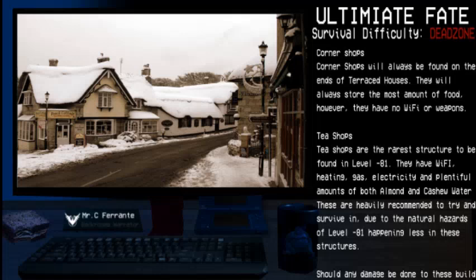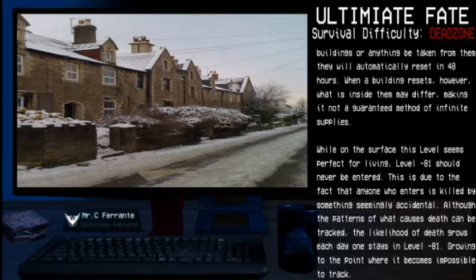Tea Shops are the rarest structure to be found in Level Negative 81. They have Wi-Fi, heating, gas, electricity, and plentiful amounts of both almond and cashew water. These are heavily recommended to try and survive in, due to the natural hazards of Level Negative 81 happening less inside these structures. Should any damage be done to these buildings or anything be taken from inside them, they will automatically reset within 48 hours.